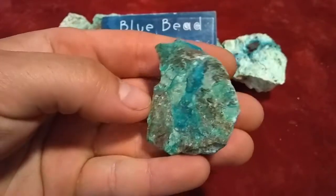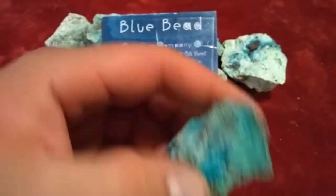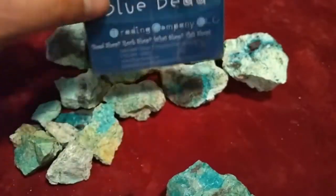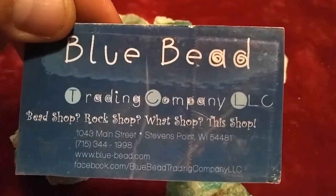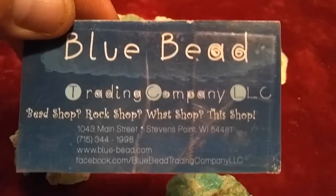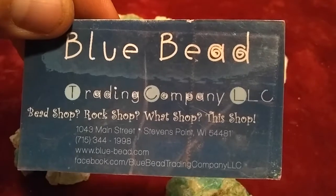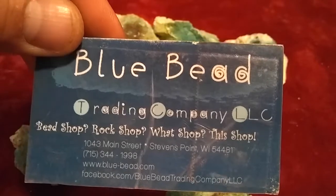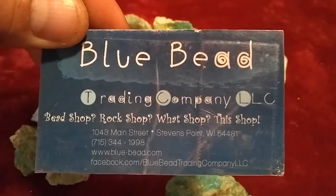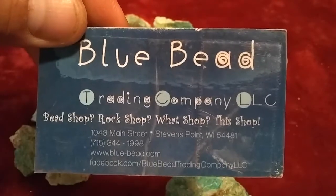This material was donated to me by Bluebead Trading Company, LLC, out of Stevens Point, Wisconsin. If you're interested in any of this material, give them a call. They are a mom-and-pop operation. I've known them for a few years now.